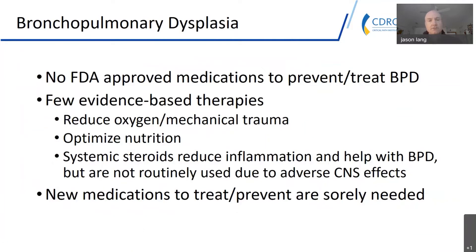Unfortunately, there are no FDA approved medications to treat or prevent BPD, and there are very few evidence-based therapies. Systemic steroids have been shown to be somewhat helpful because they reduce inflammation and can help with BPD, but they are not routinely used due to fairly severe adverse CNS effects. New medications that safely treat and prevent BPD are very much needed.